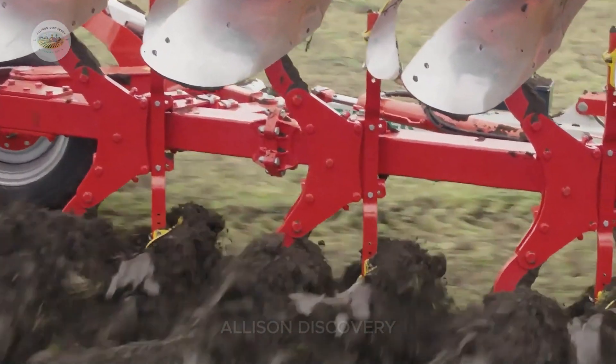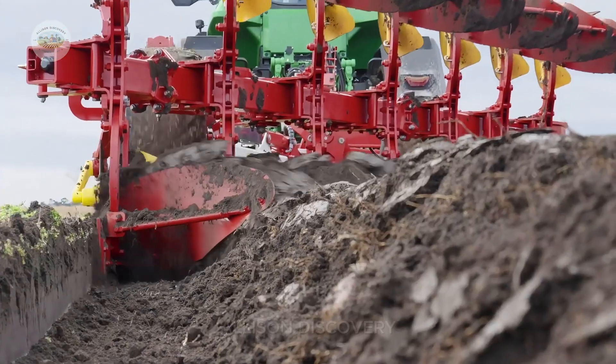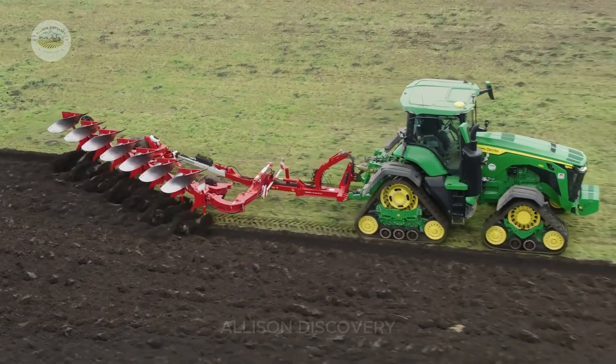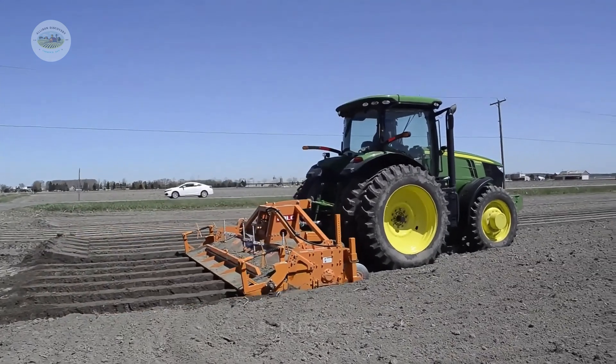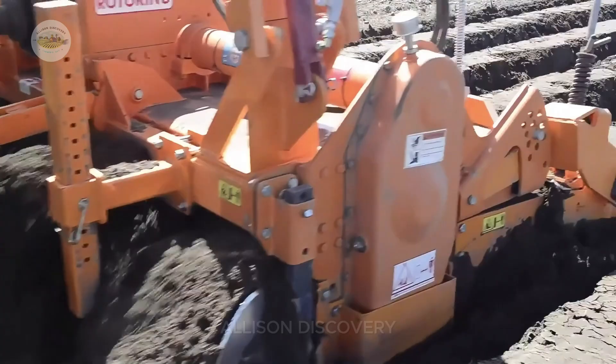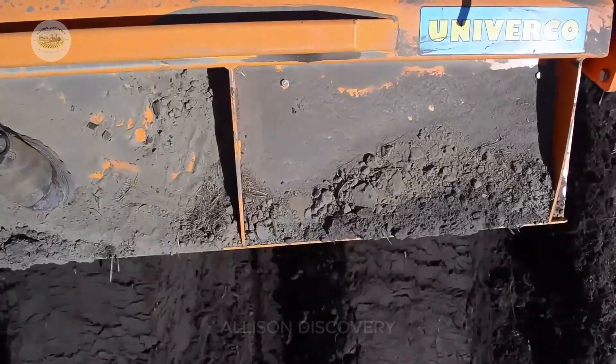pH balance: the soil is adjusted to an optimal pH of 6.0 to 6.8, ensuring carrots develop like Olympic athletes. Nutrient enrichment: organic fertilizers are added to enrich the soil with potassium and phosphorus, promoting a vibrant orange hue and sweet flavor.